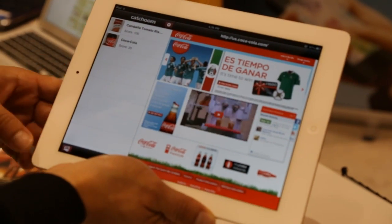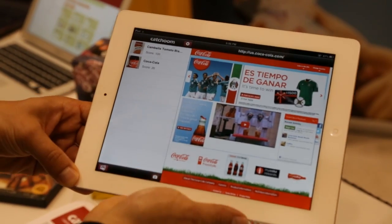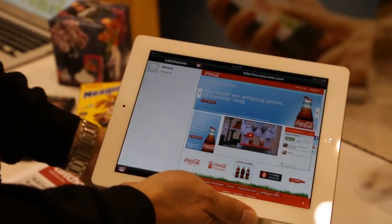What we do is give physical objects a digital life. We act as the bridge that connects the offline world with the online world.